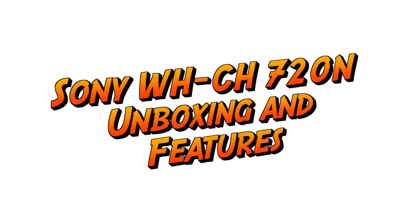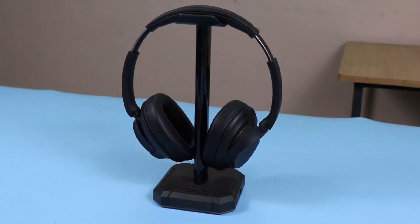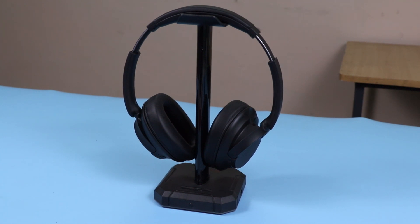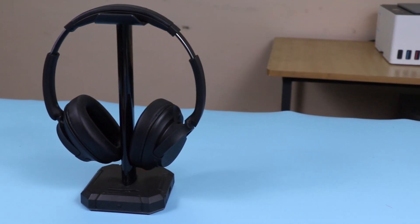Hi friends, today I am with a new headphone by Sony named the Sony WH-CH720N. In this video we are going to do the unboxing — I will tell you all the features, what is the price, and check if it is worth buying or not. Let's start the video with unboxing first.